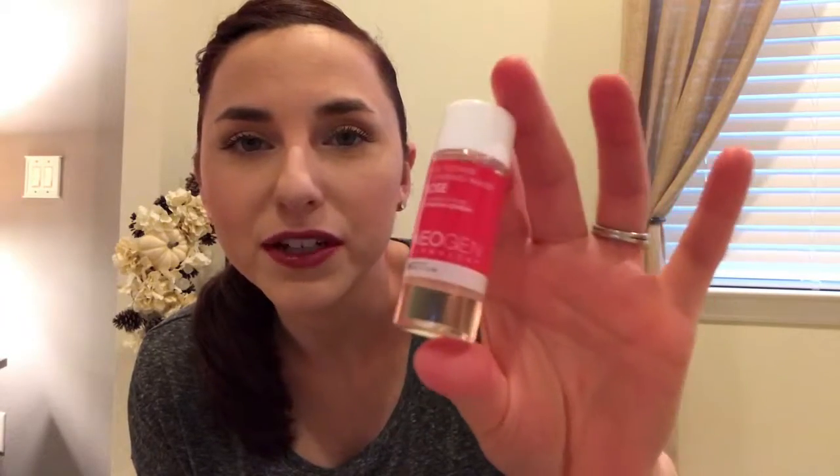So the first item is this by Neogen Dermatology — it's the Real Flower Cleansing Water in Rose. It's a soothing bio cleanser: non-irritating cleansing water formulated from naturally derived ingredients that work fast to remove all makeup and impurities while delivering moisturizing benefits for an overall gentle but impressive cleansing result. It's a little bottle, 0.68 fluid ounces, so like a little sample size. I haven't tried this yet but I'm definitely going to try it out.